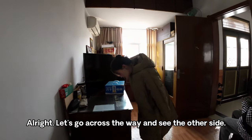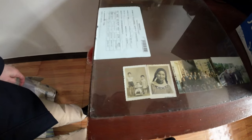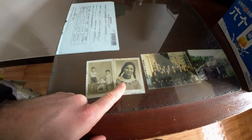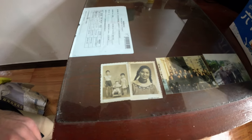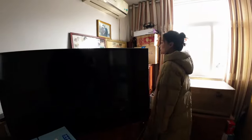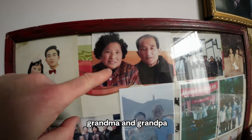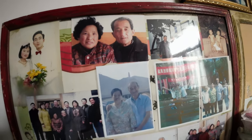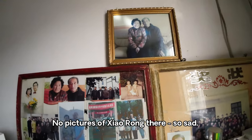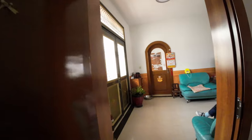All right, let's go across the way and see the other side. Oh, you can see some photos here — is this your grandma? Some family members. This is Shell's mom and her dad, grandma and grandpa — family shots. No pictures of me though, so sad. All right, let's go across the way.